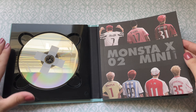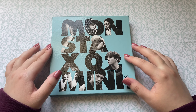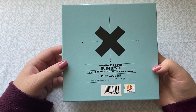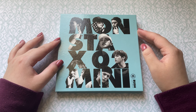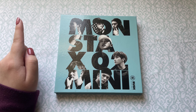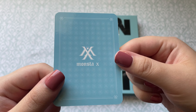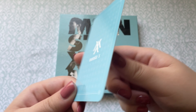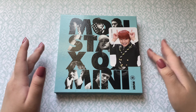Moving on, we have Monsta X's album Rush — the Secret version. Let's get the photo card out. Oh my gosh, they're so young in this. I didn't really bias them until Fighter came out — that's when I became a Monbebe. I collect Kihyun, so I'm hoping to pull him. One, two, three — oh my gosh, yay, we got Kihyun! He's so cute. I literally completed the set with this photo card. His red hair — that is such a cute photo card.